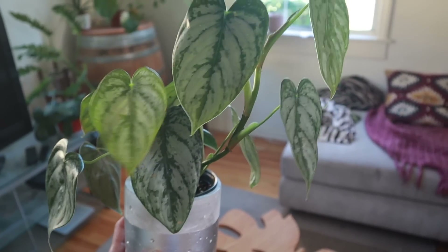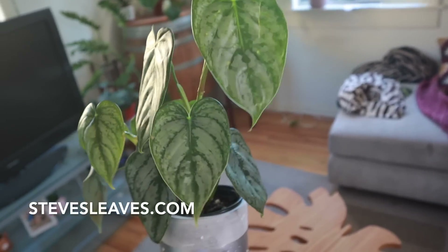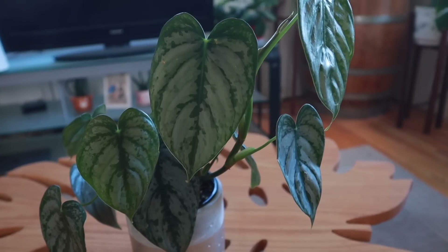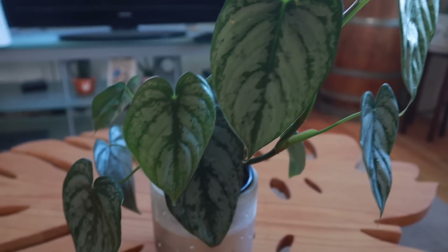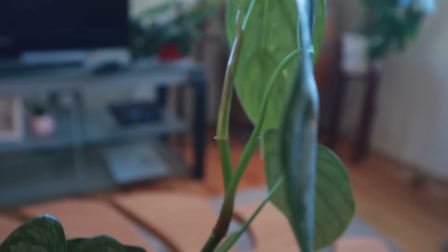I've been looking for this, checking back every day, and I'm just so happy I ordered from them. Every time I order plants, I get really scared — I don't know how they'll turn out. This actually came with 11 leaves, some of them are a really good size, and there's two new growths right here — one right back there, and another one right there.